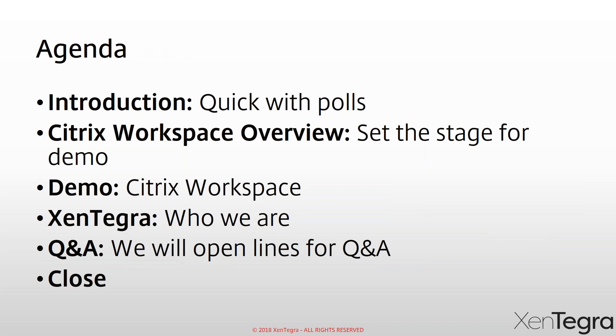Just a quick agenda: I'm going to do a couple of polls, because it gets us to level-set and understand our audience. Please take the polls when I put them up — I like to get 100%. They're pretty black and white questions, so no worries. We're going to jump into a Workspace overview and set the stage for a demo. Jonathan may jump back and forth and show things as he goes through. Then finally we'll wrap up with Q&A and a little overview on who is Zintegra. If you have any questions throughout the day, do not hesitate to ask — I'm going to be kind of like the emcee for the day.